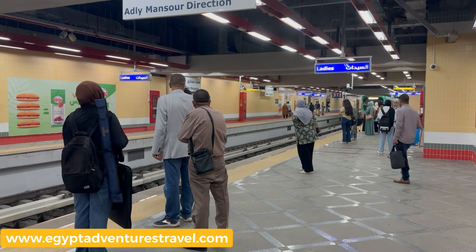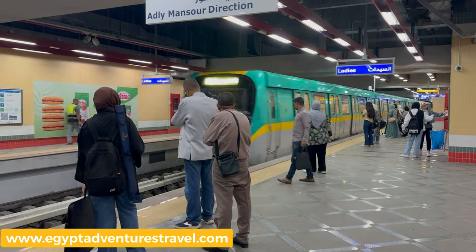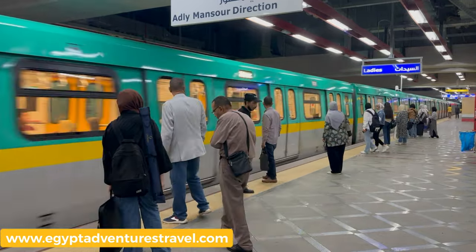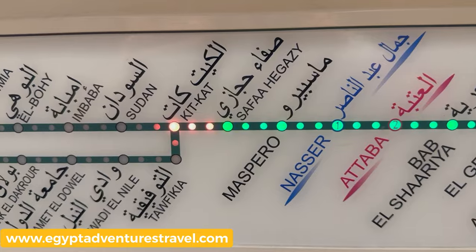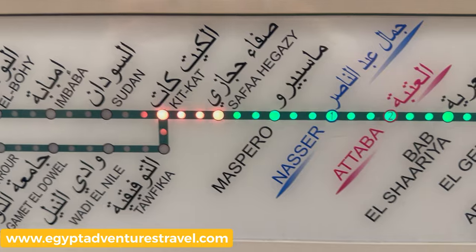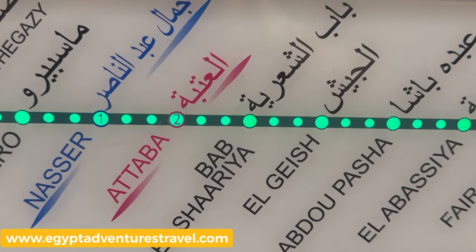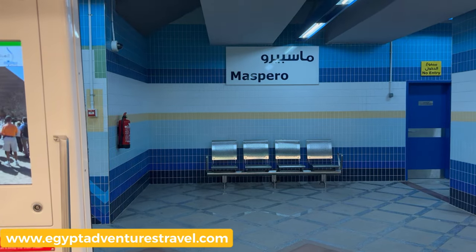The Cairo metro can be super busy at different times and on different days. This is a very sparse crowd compared to what I'm used to with the Cairo metro. Now that the train's here, it's time to get on and make sure we're going in the right direction. For these new trains on Green Line 3, the map will show you where you're going. For some of the older trains you might take to transfer to Green Line 3, you'll need to pay attention to the stops.